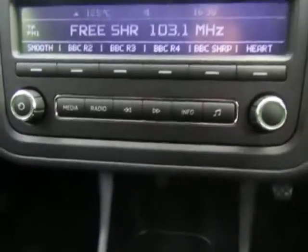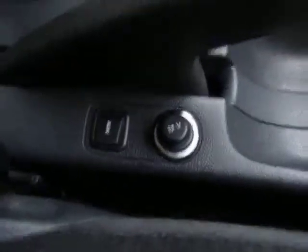We've got FM and AM radio, and not only that there's also an auxiliary socket and CD player, so a few ways to play music through to the vehicle. We've got central locking, and not one but three drinks holders — two in the front and one in the back — with storage space as well for rear passengers.